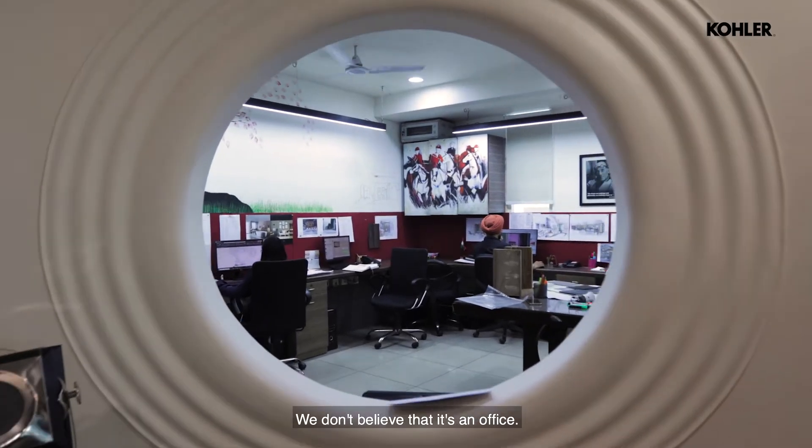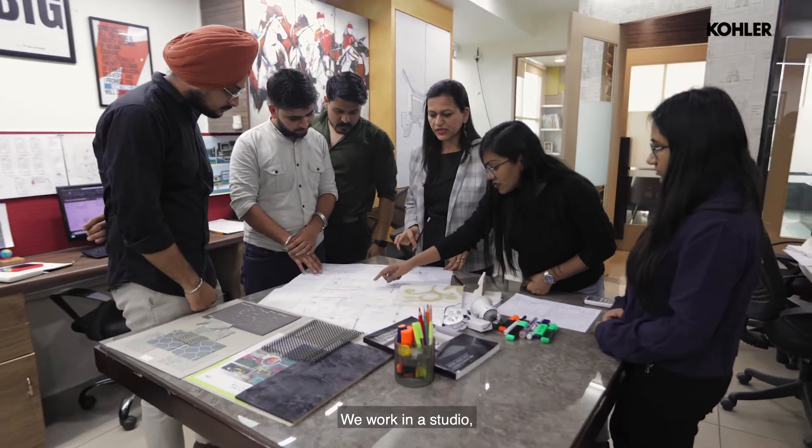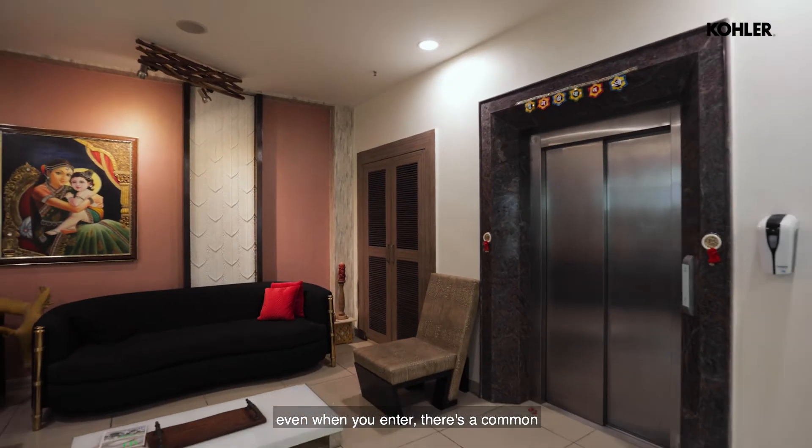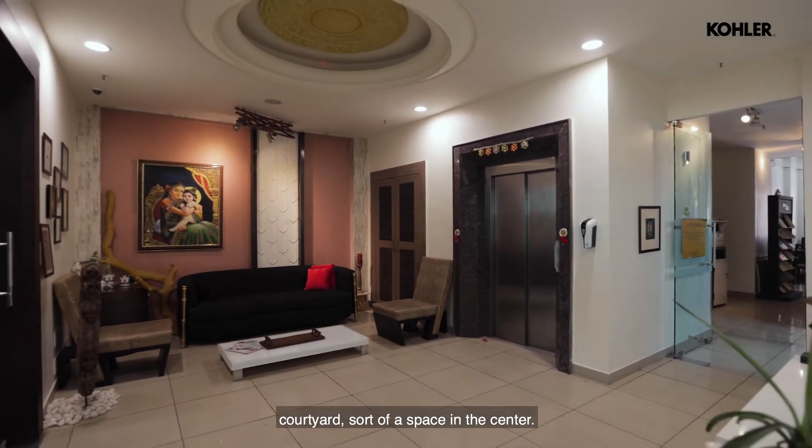We don't believe that it's an office — it's more of a laboratory. So we work in a studio. Even when you enter, there is a common courtyard sort of a space in the center.